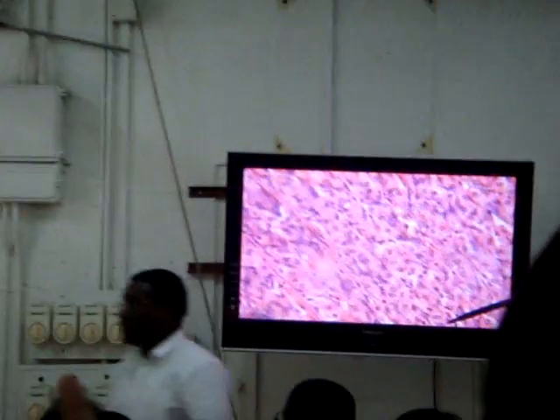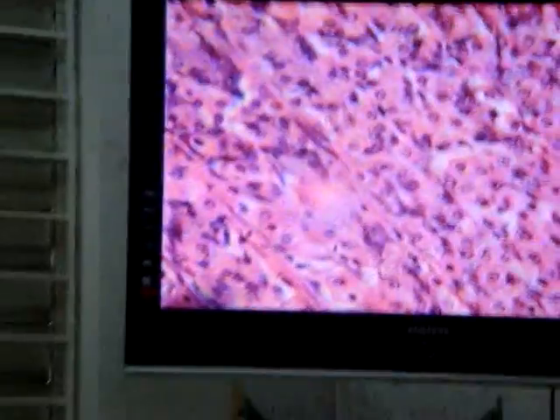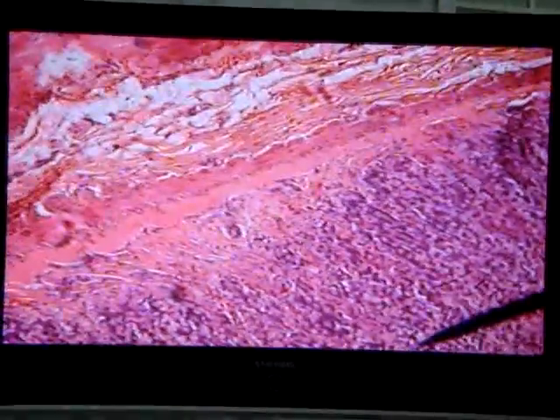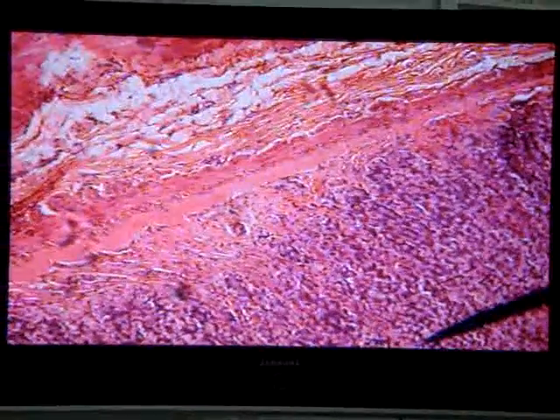You might want to know what are these lines. Let me go on a low power for you to observe what's happening. The muscularis mucosa is sending these pink strands — these muscle fibers — up towards the glands.